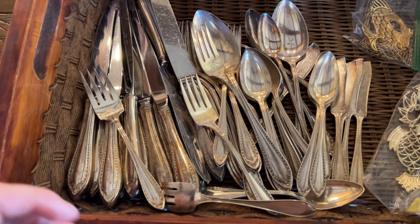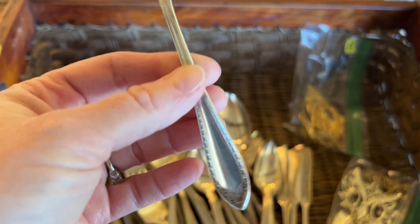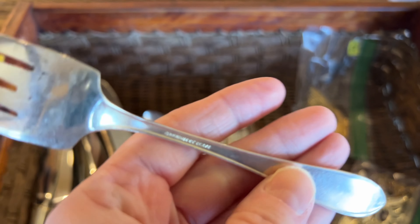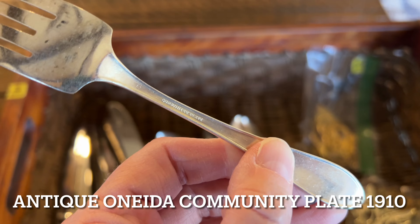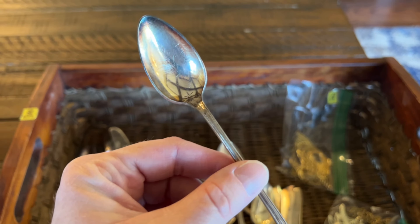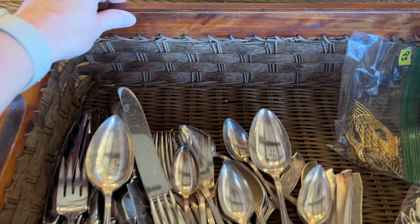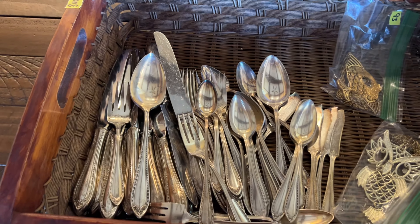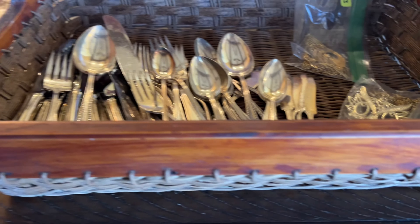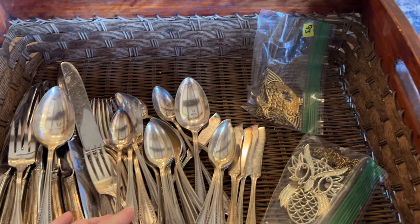I got a bunch of vintage silverware with a really nice pattern. The brand is Community Plate — you can kind of see it there. I've looked it up on eBay and they sell pretty well; it is very pretty. I got all the silverware with this basket for $2. The basket is kind of cool, and I haven't decided if I'll sell it with all the silverware or separately — but I think I'm going to sell it with the silverware. What do you think I should do? Let me know in the comments.